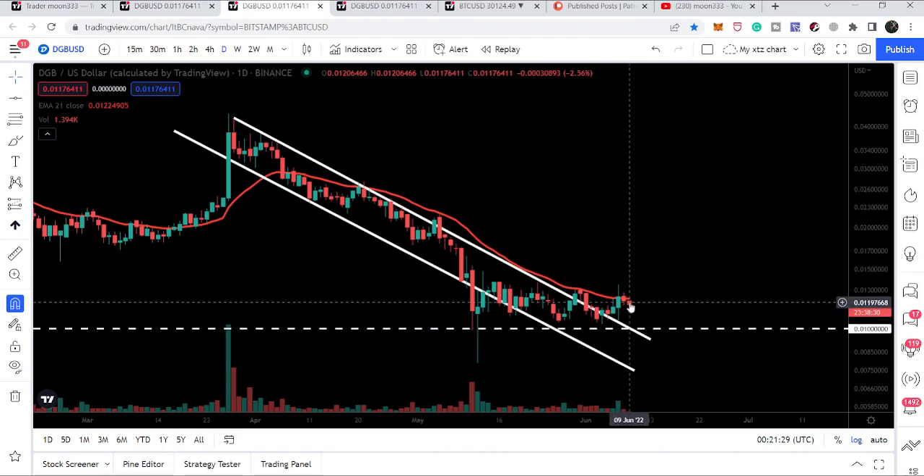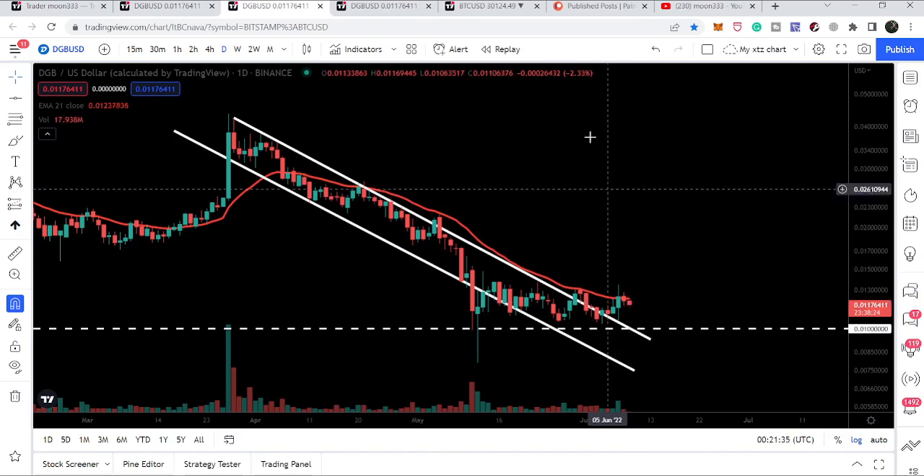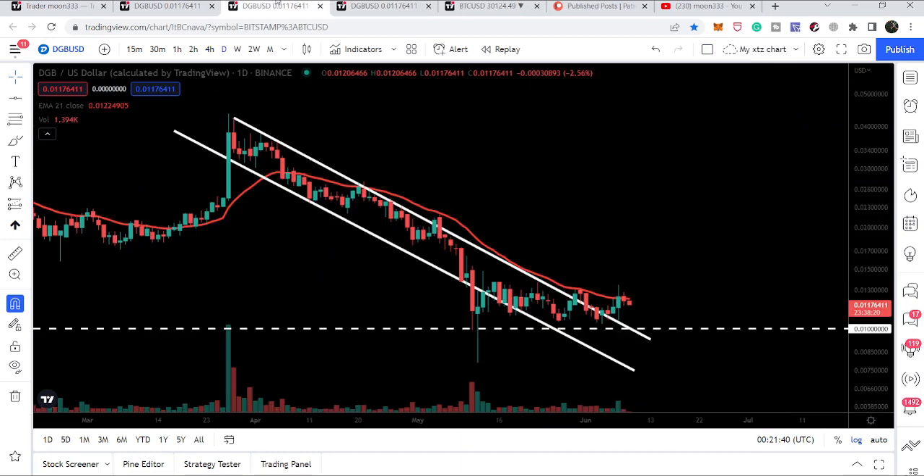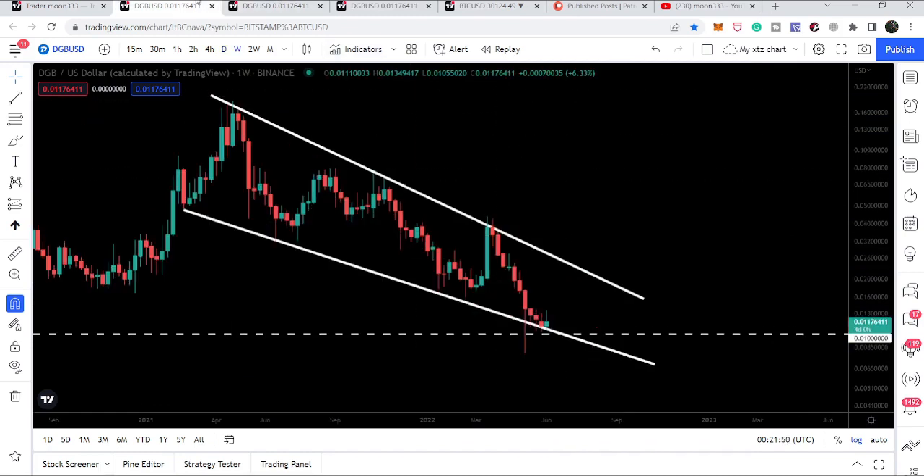Moving to the weekly time frame — let me show you the value of the daily EMA 21, which is right now at 1.22 cents. If we hit the 1.8 cent target, we can also break out this daily EMA 21. The target for this down channel will be at the top of the channel, approximately at 4.2 cents.